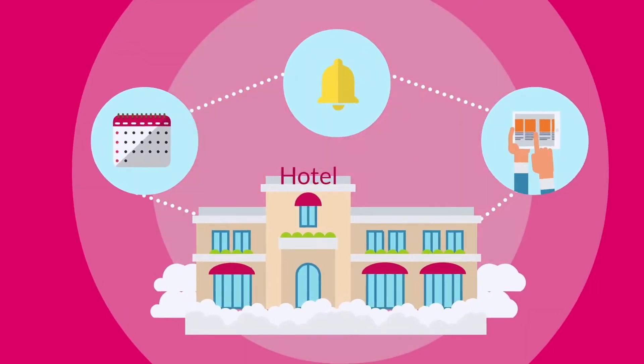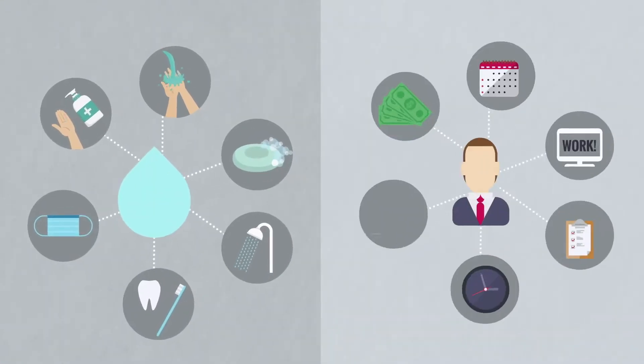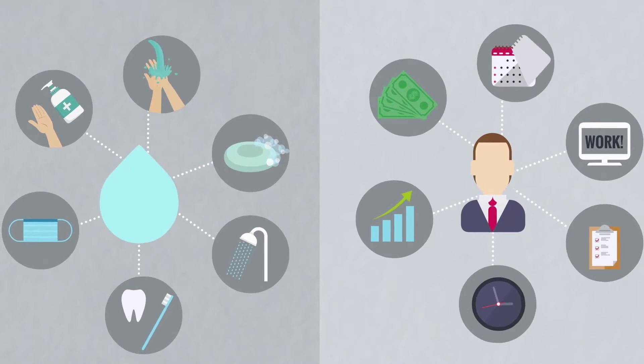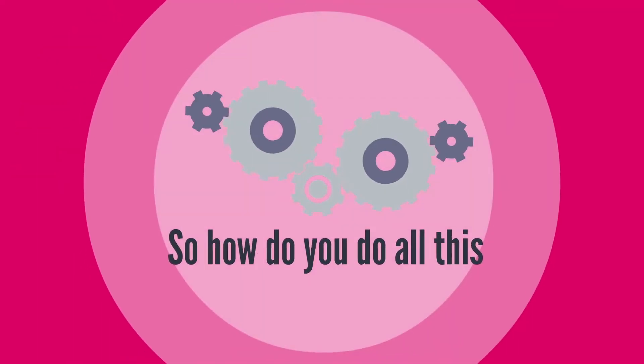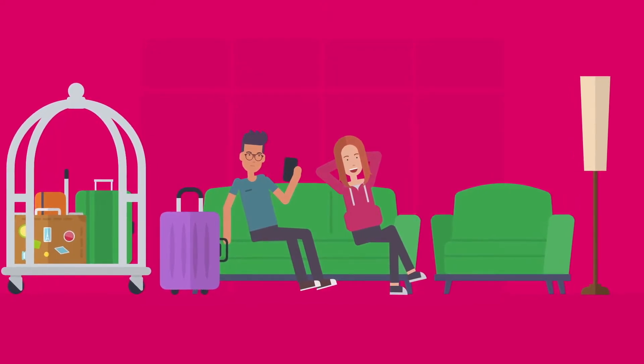Running hotels is demanding. Guest expectations have never been higher. Hygiene is critical. There are less resources to manage more. So how do you do all of this and still meet your guest expectations of a safe and seamless guest journey without losing personalization?